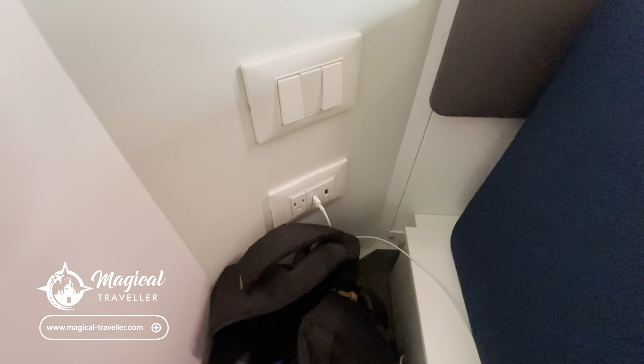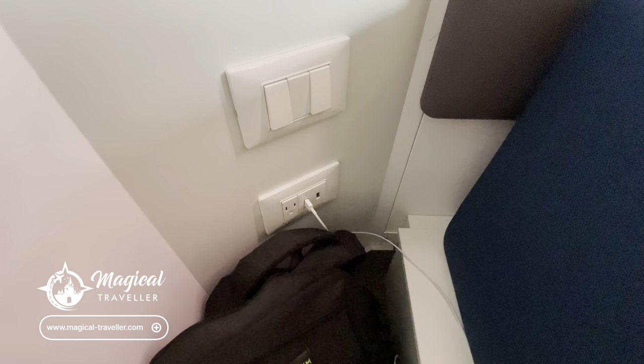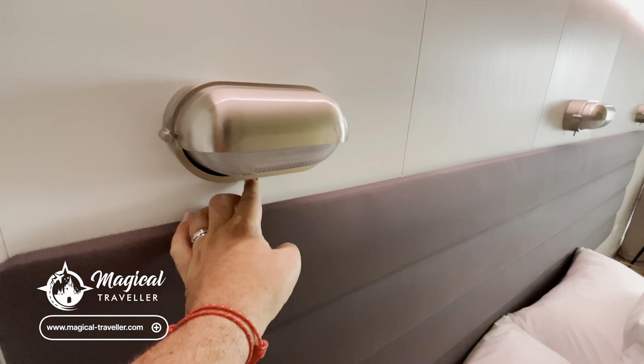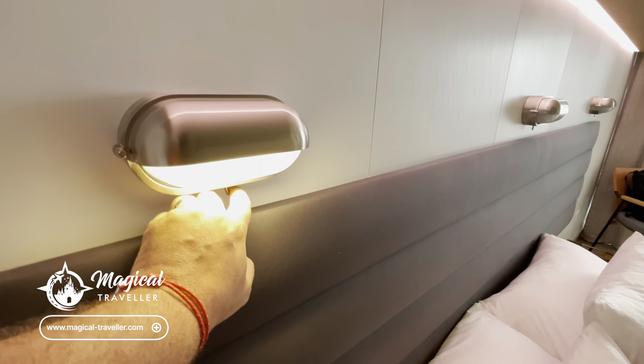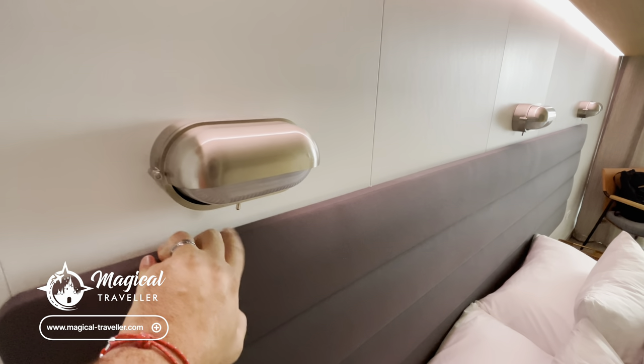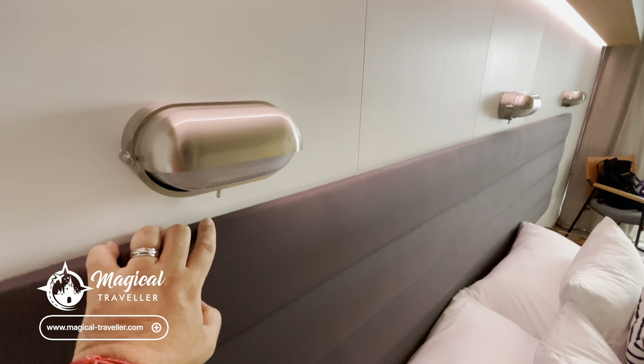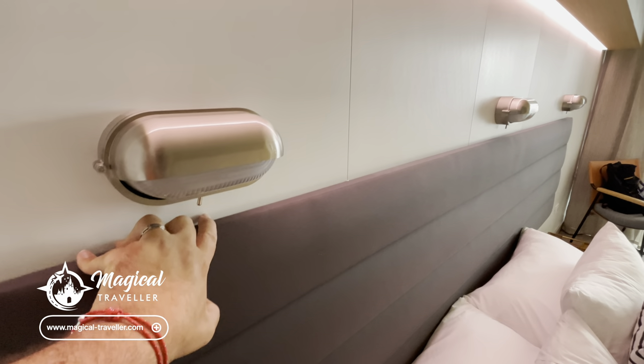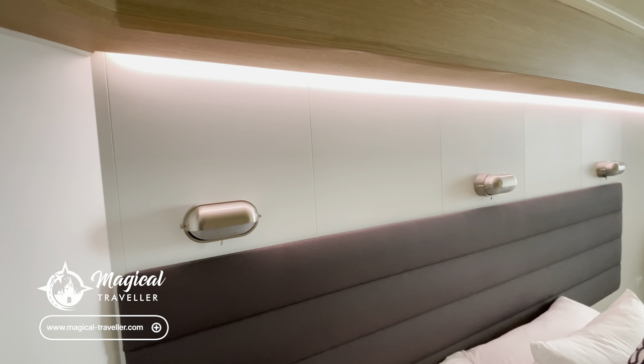This is more light control for the lights around the room. Then you're going to have your American socket and two USB sockets on this side of the bed as well. These lights here are manually controlled — they are your night lights, click on and off. They're the only lights not controllable via the tablet, so these ones have to be manually turned on and off. But they are designed to be your night lights and reading lights.